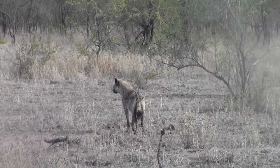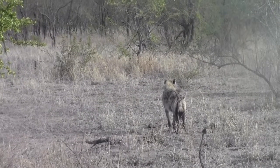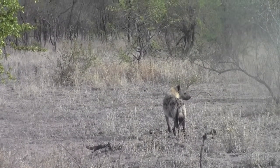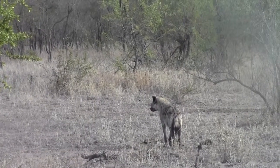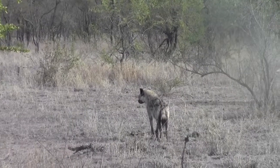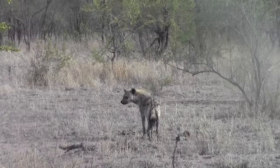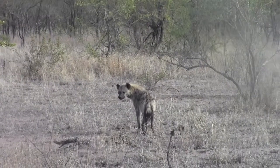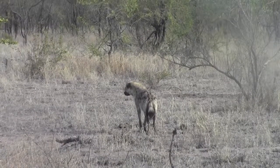They've also got very strong stomach enzymes. They can break down anything except for hair. So when a hyena eats and it gets a lot of hair, it will bring that up — just like a cat does. It's got like a fur ball that comes up. Sometimes in that hair you can find claws and teeth, from if it's eaten something like a leopard cub or a lion cub. You can find pieces of that animal still in there.